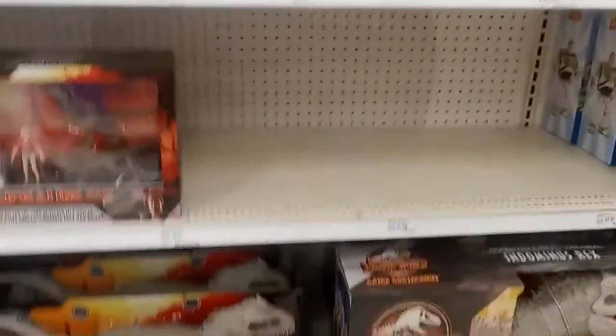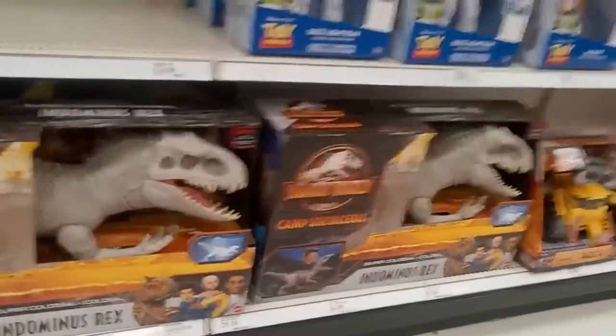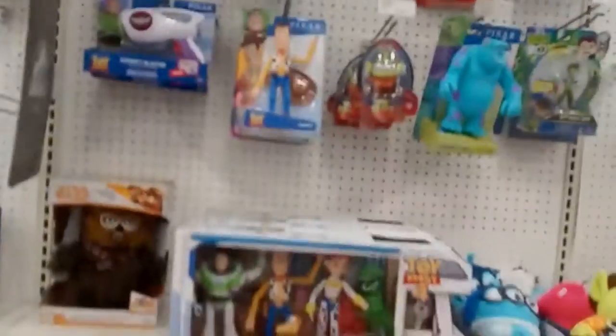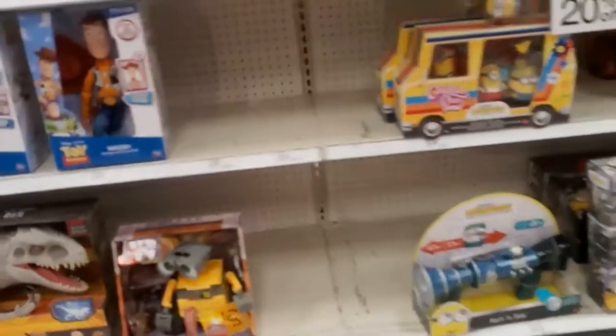They got that Nedry Jeep two-pack, that Hammond two-pack, two different sizes of Indominus Rex it looks like. Some of the Disney toys rocking there, hanging out with some empty space, but of course there is.